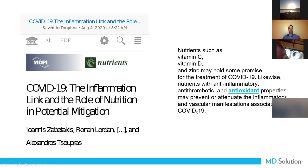Looking at COVID-19 and mitigating with nutrition — we've seen these vitamins and minerals before: vitamin C, vitamin D, and zinc. We've seen this before, but this was an interesting study.